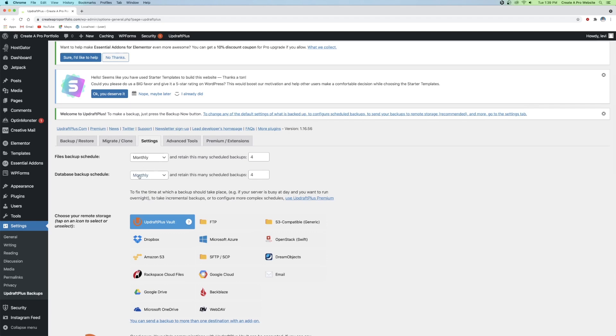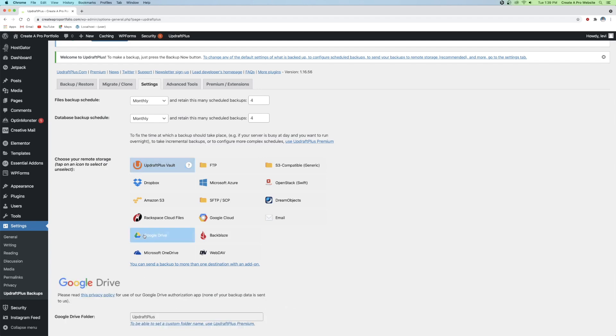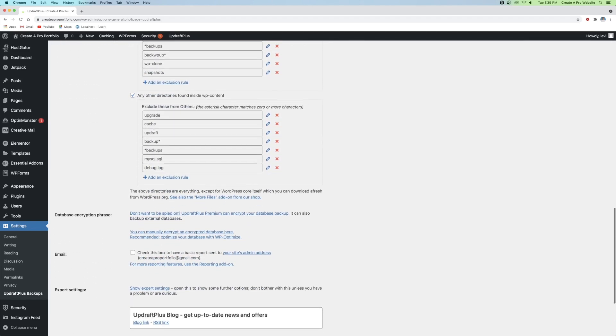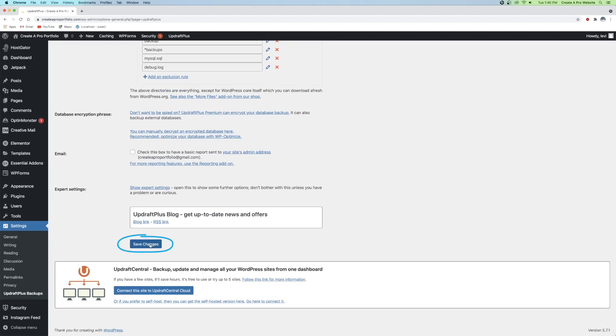After setting up the schedule, scroll down a little more and choose where you want the backups to go. I usually choose Google Drive, but any cloud service will work fine. You can check a box to have a basic report sent to your site admin email — so once a month you'd receive an email whenever Updraft takes a backup. Personally, I don't want to get flooded with emails, so I'll leave that unchecked. Click Save Changes.